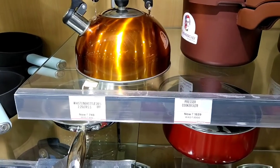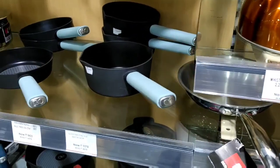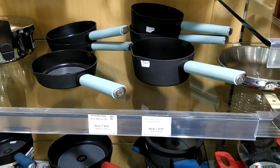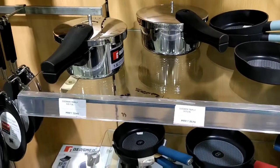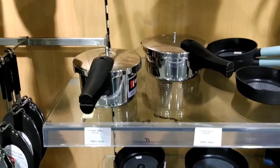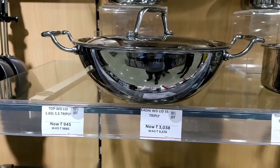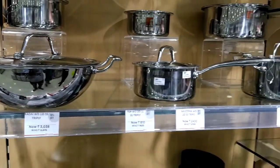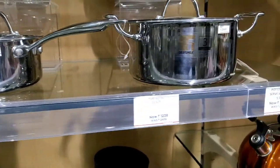Let's add a kettle. Here are the fry pans — they are very strong and good quality from the Berdner Company. This is the Berdner Tripline Company cookware. This is the milk pan.